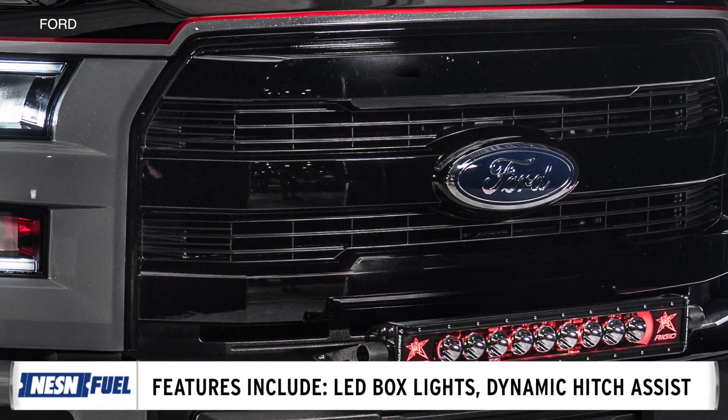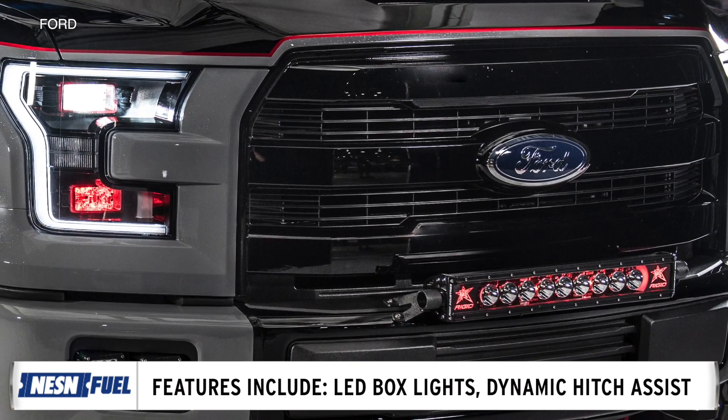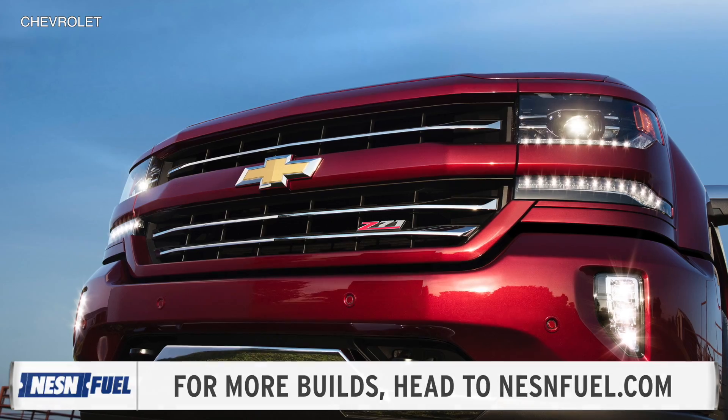With incentives, the Silverado came in at $47,023, while the F-150 came in at $47,985. For more build-on-a-budget examples, head to NessunFuel.com.